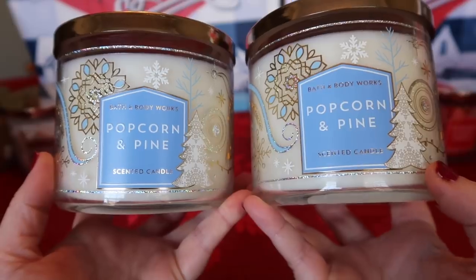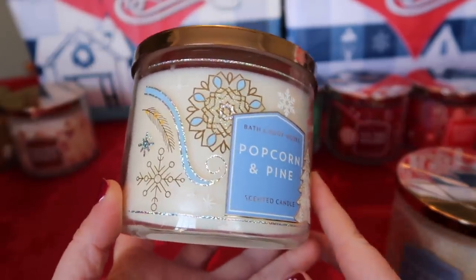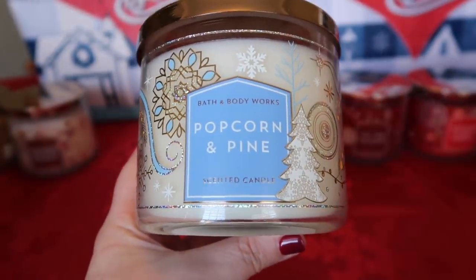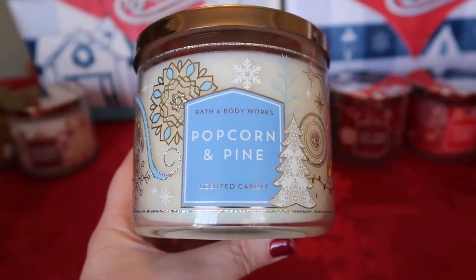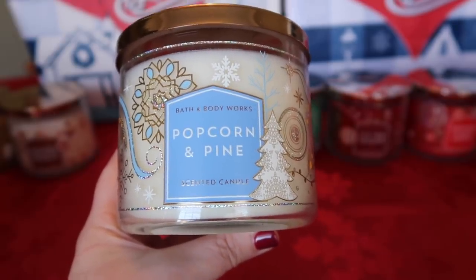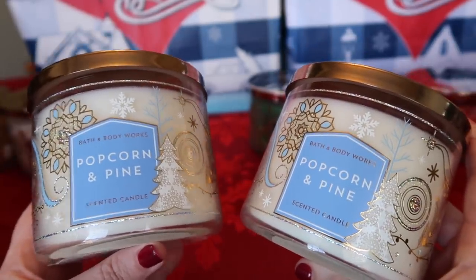I also have two of the Popcorn and Pine candles — my friend picked these up from the test store and I'm really glad I have two because this one did not pass test as I suspected. Popcorn and Pine is fresh popcorn kernels, warm butter, and white pine. What an odd combination, right? But on cold sniff, something about this really worked for me. I'm not a huge fan of astringent pine scents, but I actually really like it. The butter and popcorn balance out the pine and take away some of that astringency. I'm really excited to burn this one, and I applaud Bath and Body Works for doing something completely out of the box.